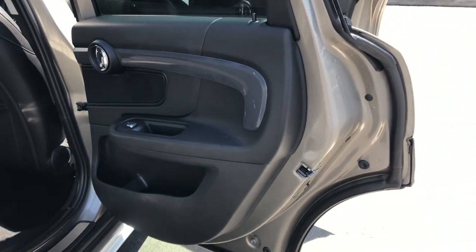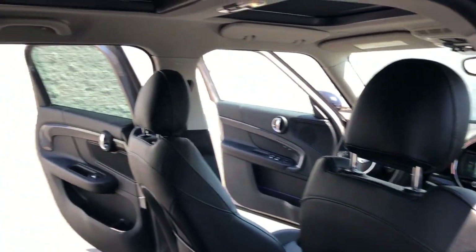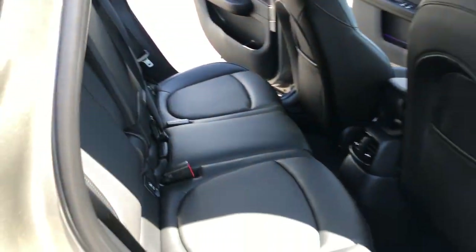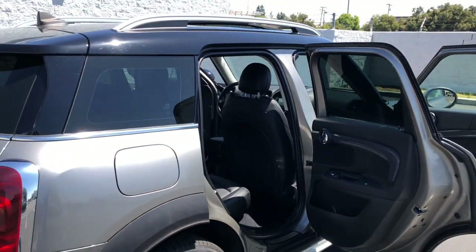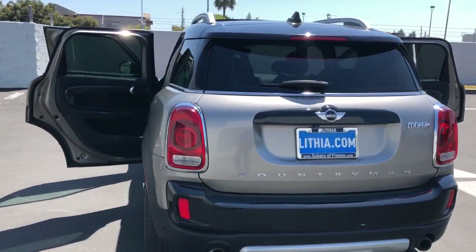These are just some of the great options this vehicle comes with: keyless entry, heated driver's seat, four-cylinder engine, keyless start, fog lamps, heated mirrors, iPod, MP3 input, backup camera, power passenger seat, and leather-wrapped steering wheel.